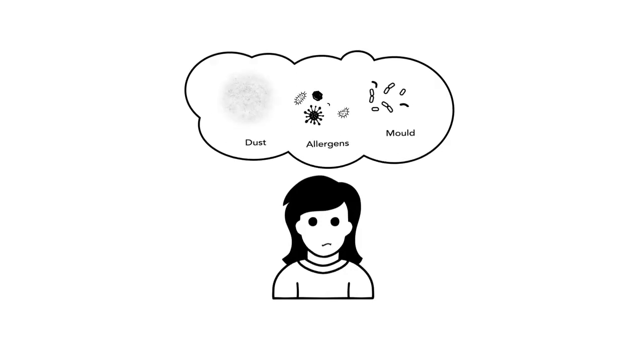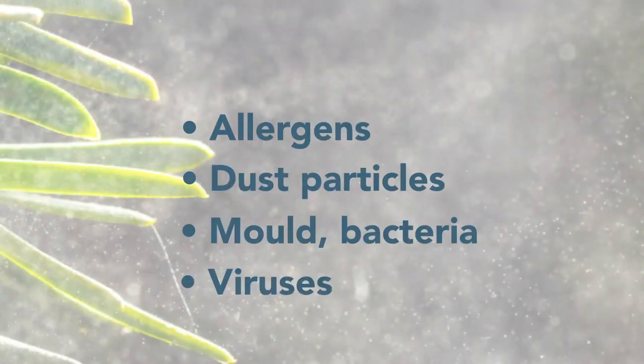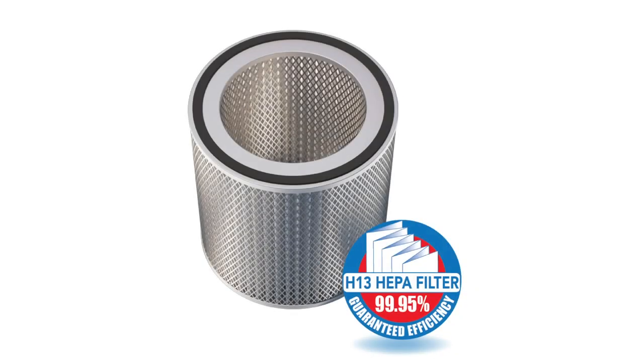If the answer is ultra-fine submicron particles, such as allergens, dust particles, mould, bacteria and viruses, you'll need to look at an air purifier which includes a medical grade HEPA filter.